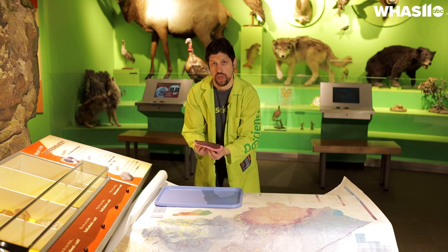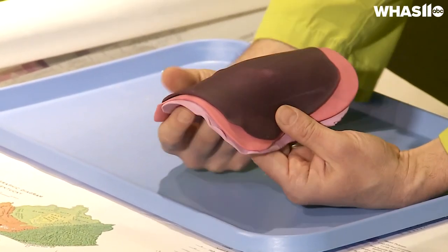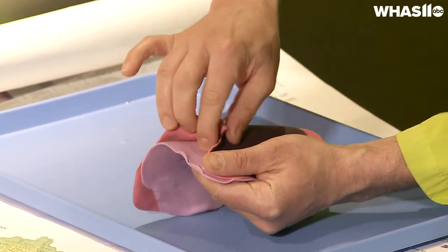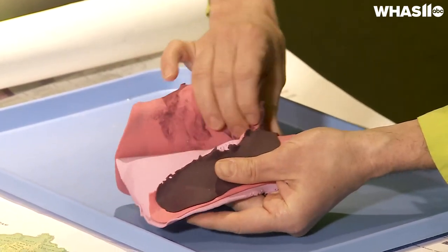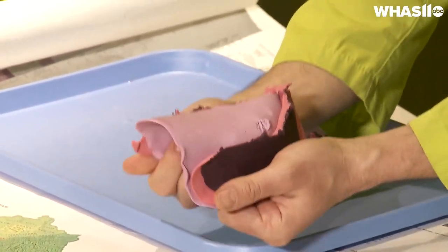I can demonstrate that with these different colored pieces of play dough. An arch was formed and that pushed these younger rocks up and caused them to erode away more quickly, so the older layers were exposed, leaving this pattern that you see on the geological map now.